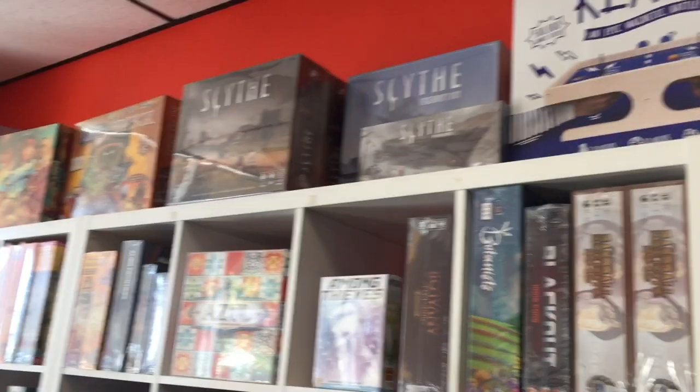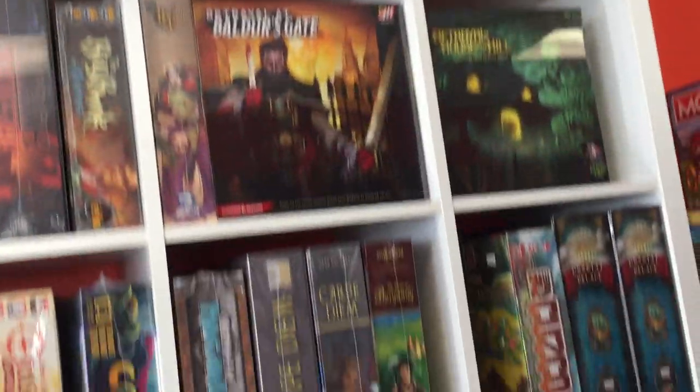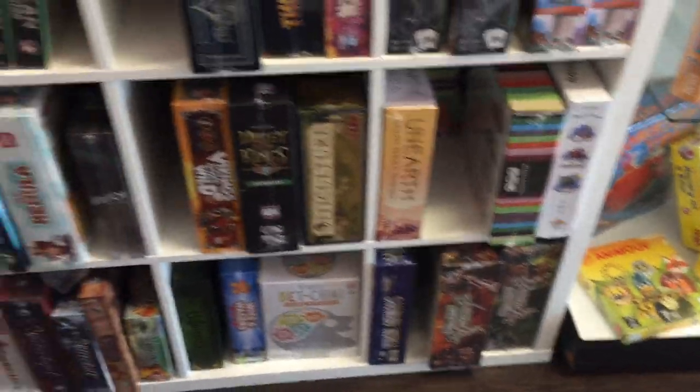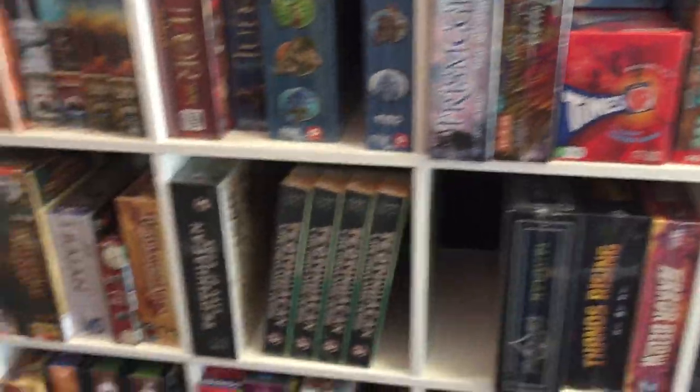Retail continues up over here — games up top there, more over here, as you can see. It winds around over here to complete — you can see Zombicide down there at the end alphabetically, so it kind of wraps around.